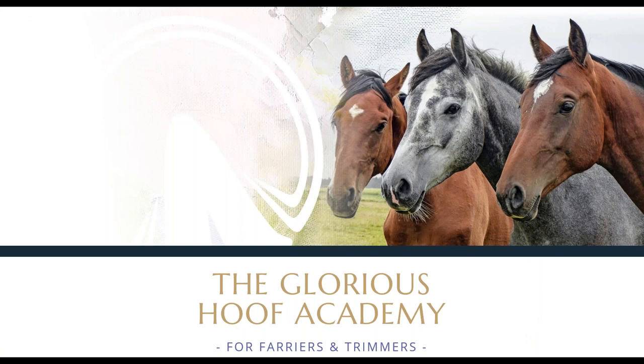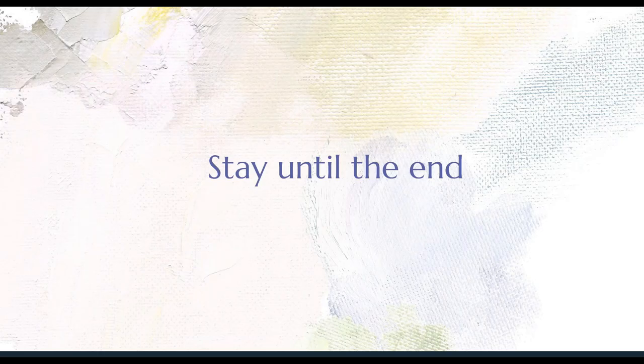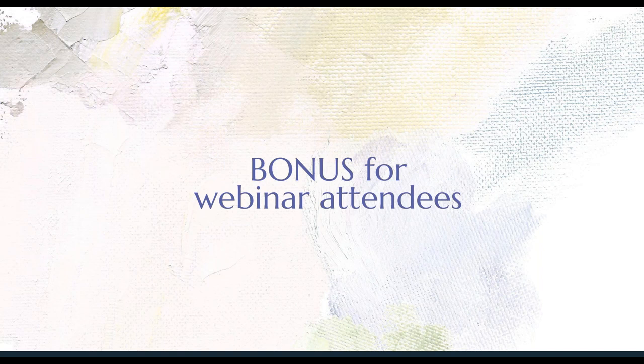Enter the Glorious Hoof Academy — a place I created for hoof care providers to learn how to turn their passion into a profitable business that stands the test of time and supports their lifestyle. I went through business coaching content and made it into a course that is really going to fit with hoof care providers. I just ask one thing — please stay until the end of the masterclass. I'd love to share what the Glorious Hoof Academy is all about and how I can help you. For webinar attendees, I've got a special bonus available for those of you here tonight, but I'll get to that later on. Let's start with the content.